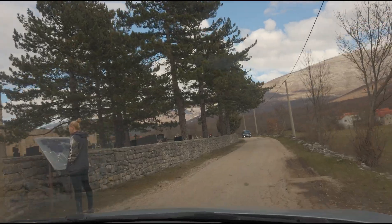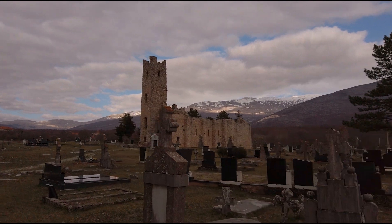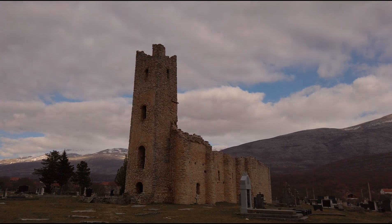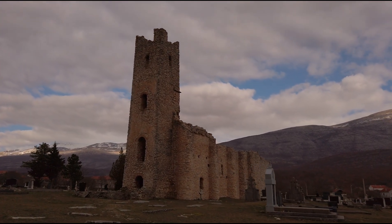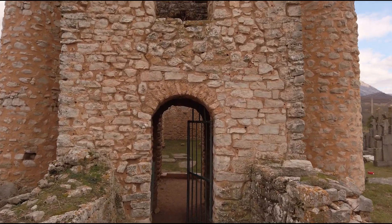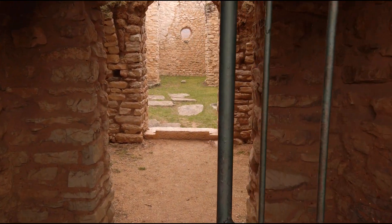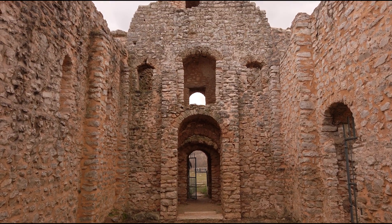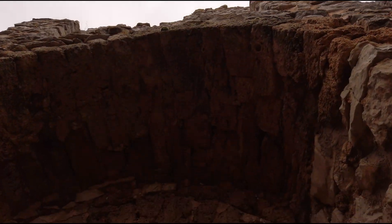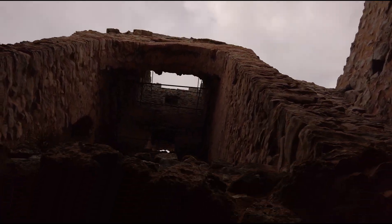Reason number three to visit Vrlika is the Church of Saint Salvation. This church was first mentioned in the ninth century and has stood proudly ever since. Its historical story is amazing — from the attacks of the Turks, through the first and second world wars, and the war of independence, to the present day. It has preserved its original form. The cemetery surrounding this church preserves the bones of Croatian and Serbian ancestors, so you will see various monuments and crosses around this place.